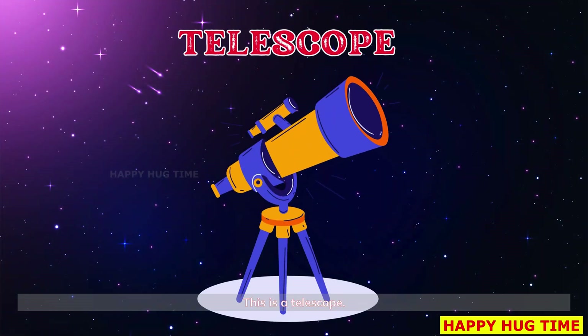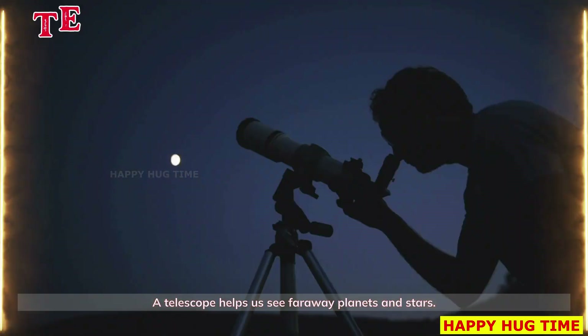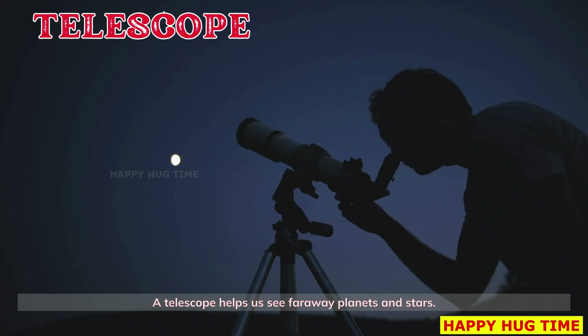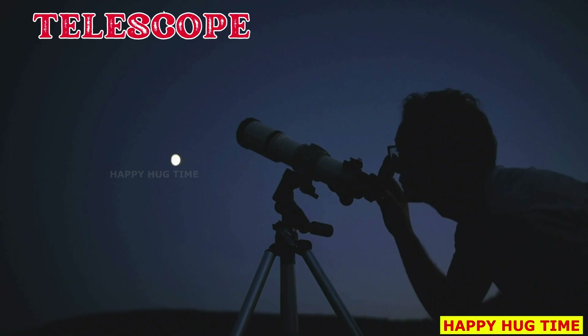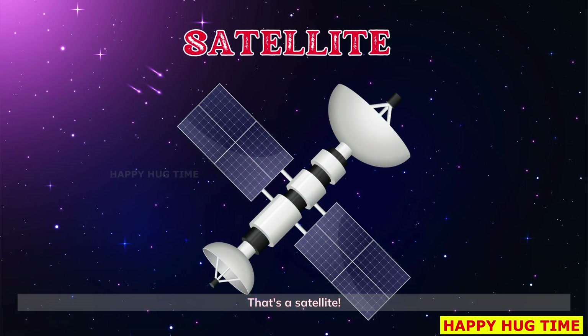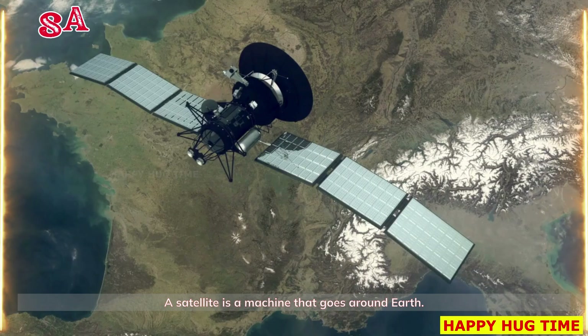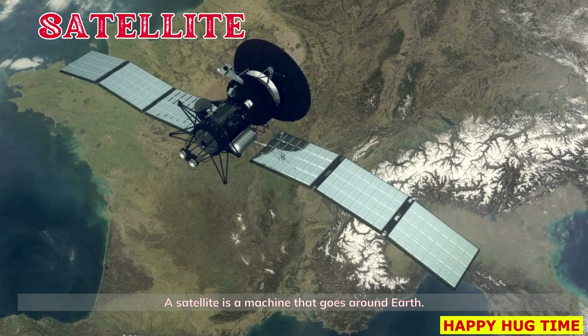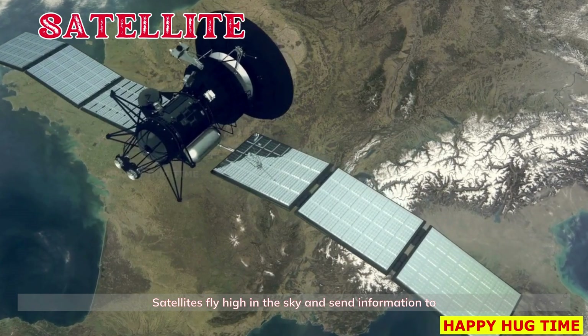This is a telescope. A telescope helps us see faraway planets and stars. Big telescopes can even see galaxies. That's a satellite — a machine that goes around Earth. Satellites fly high in the sky and send information to Earth.